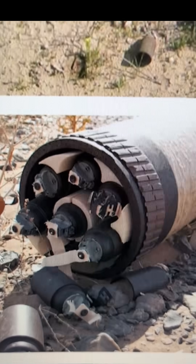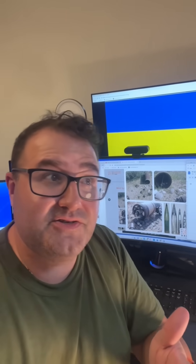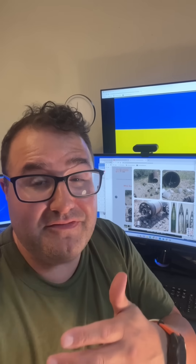But the problem with DPICM is the duds. Between 2 and 4% of these rounds hit each other in midair and are damaged, and they don't explode when they hit the ground. 2 to 4 duds might not seem so bad, but with 6 guns in a battery firing 3 rounds for effect, you now have between 18 and 54 duds on the ground — and they become mines.